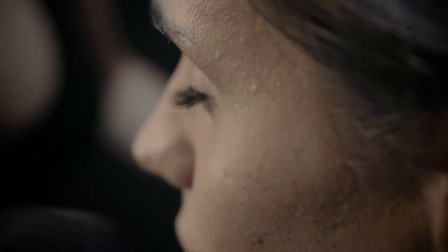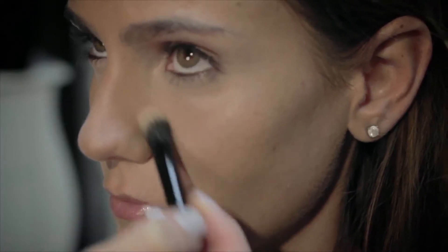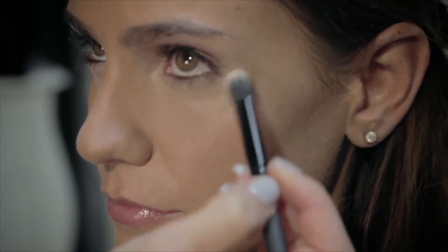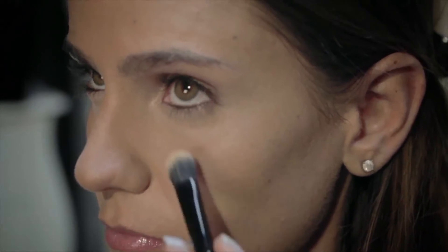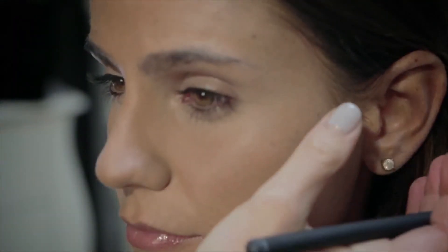I'm also going to use the duo fibre brush just under the eyes to set that concealer. If you want a dewy look, obviously you'll apply less powder, mainly focusing on the T-zone, leaving the cheekbones quite dewy in the centre of the nose.